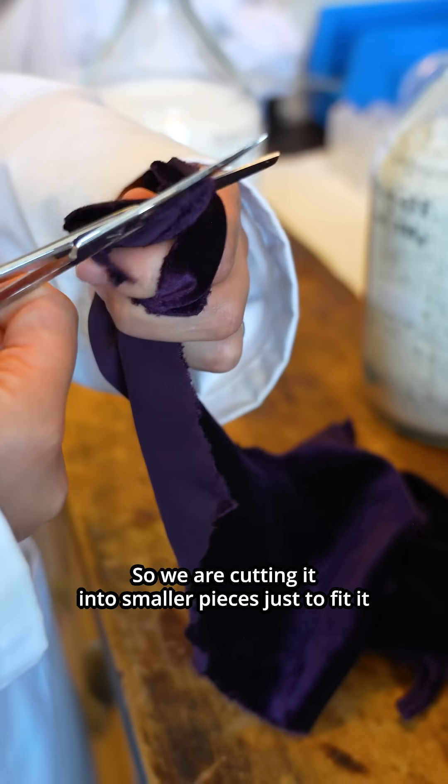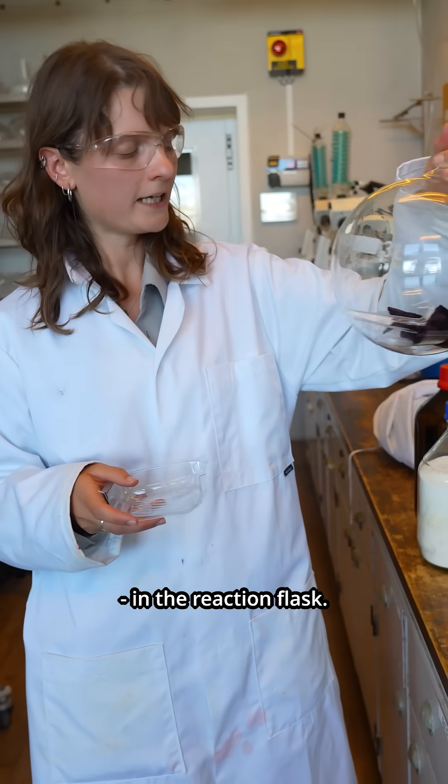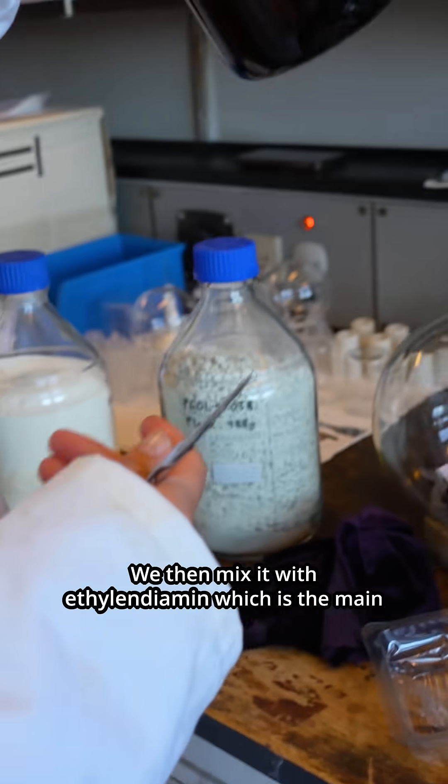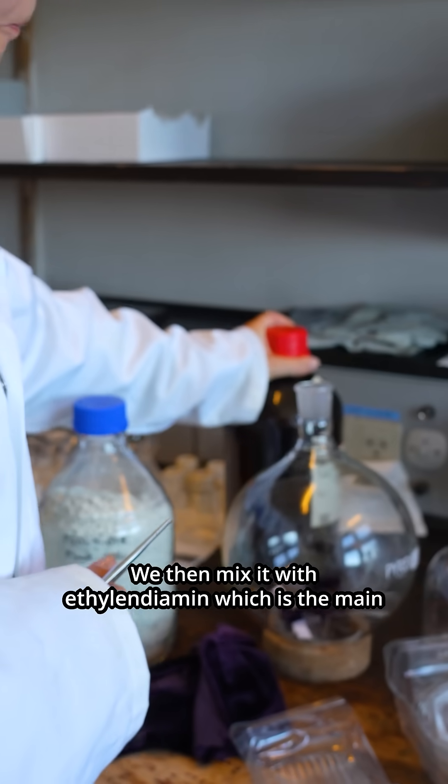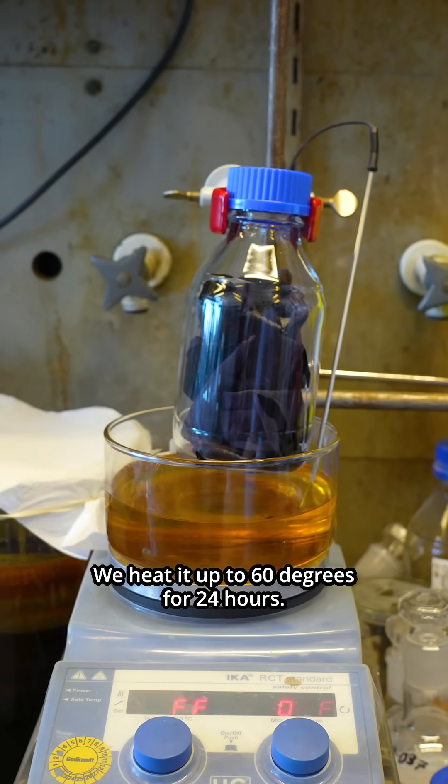We are cutting it into smaller pieces just to fit it in the reaction flask. We then mix it with ethylenediamine, which is the main chemical in this reaction. We heat it up to 60 degrees for 24 hours.